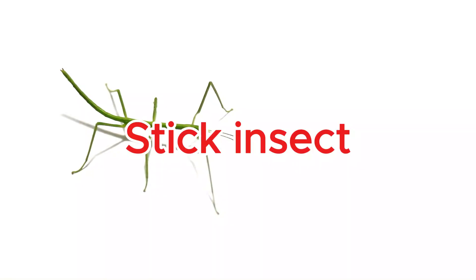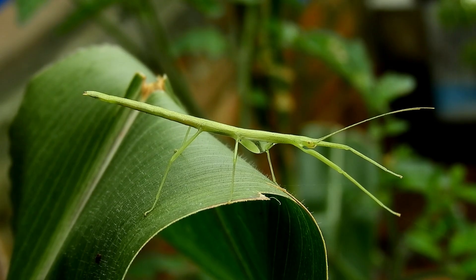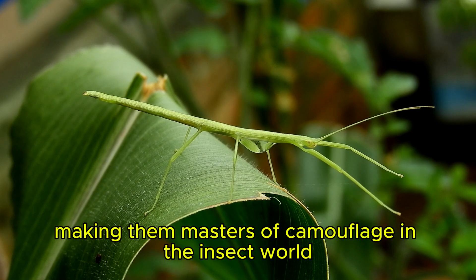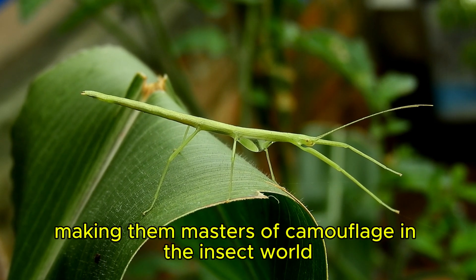Stick insect. Stick insects blend in perfectly with twigs and leaves, making them masters of camouflage in the insect world.